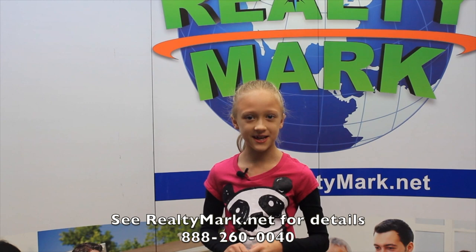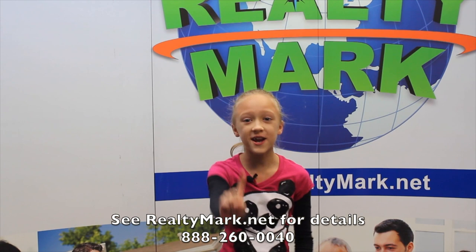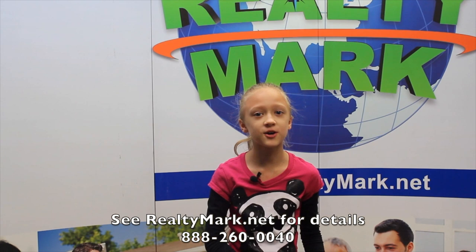Would you like to see your property advertised on TV? Well, RealtyMark is the only company in the region offering this. In addition, RealtyMark will promote your property on more than 1,000 advertising websites for no additional charge. RealtyMark won't just list your home — they will sell it. If you're buying or selling, never forget RealtyMark.net.